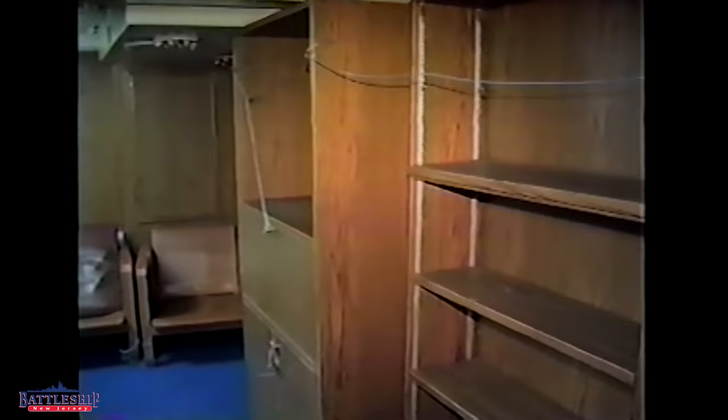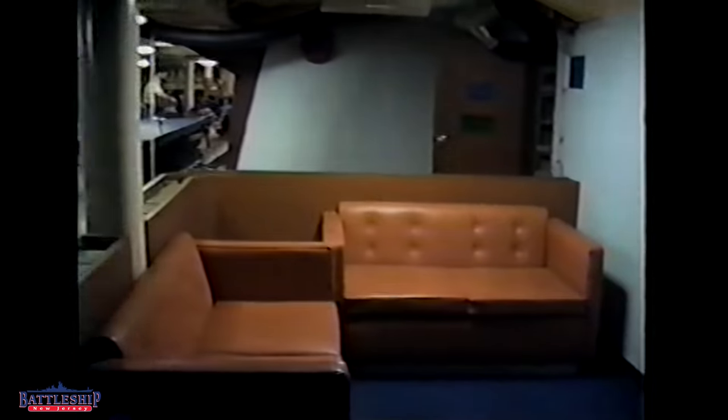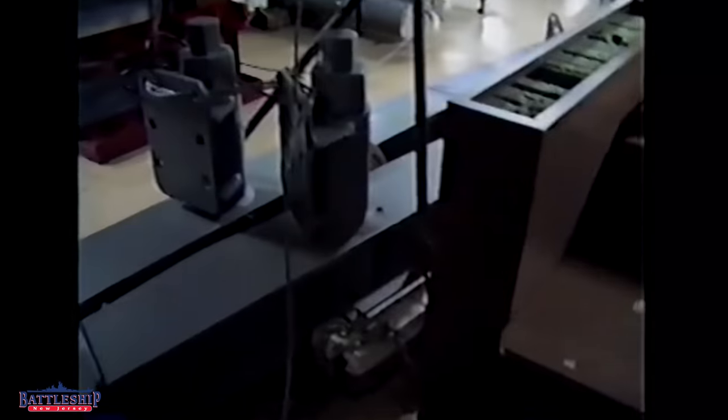Here's the officer's lounge. I wonder where that bookshelf went. Interesting that those lamps were on the ship. Presumably this is the XO's cabin — very interesting, there's a sitting room outside the XO's cabin.